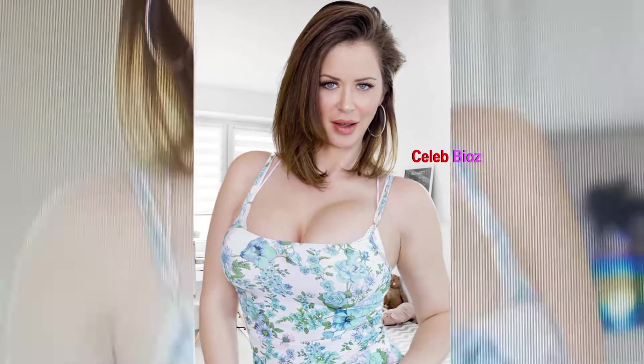Find the link to this captivating ensemble in the video description below, and elevate your wardrobe with this chic statement piece.